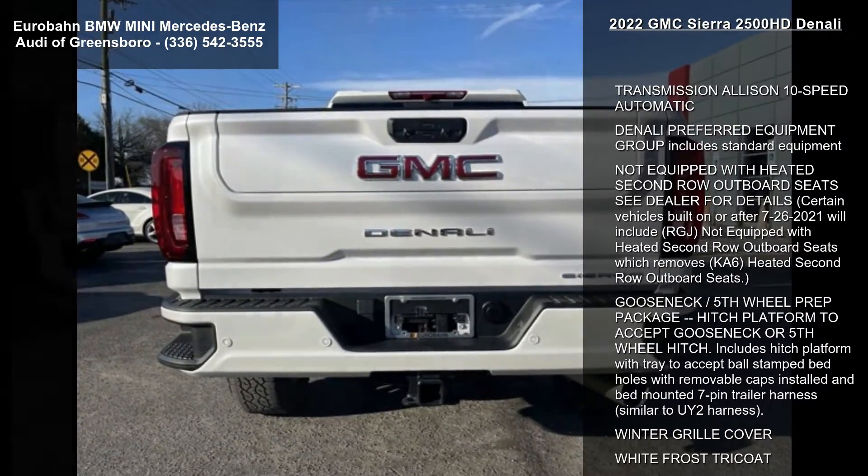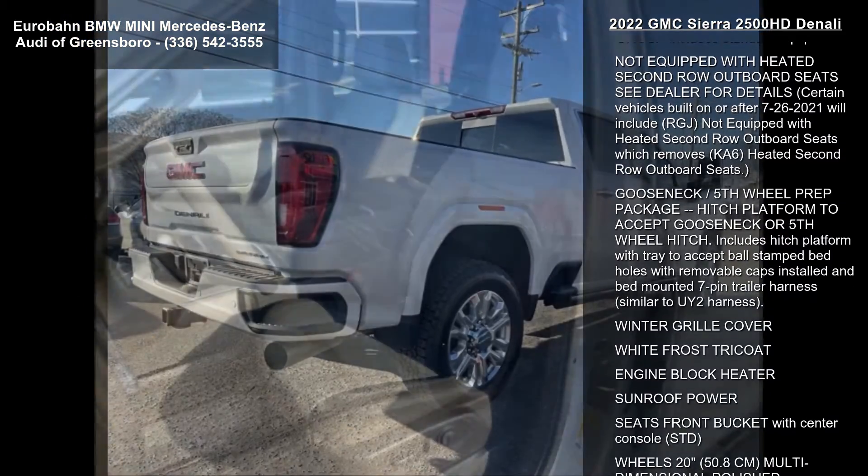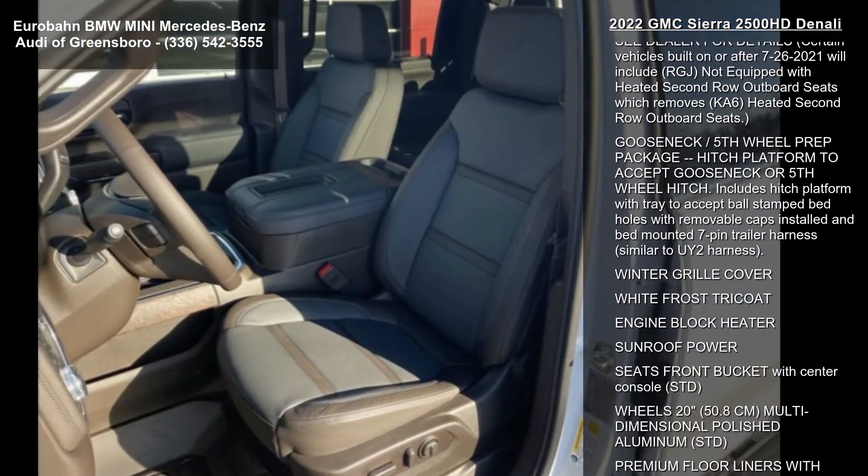This vehicle's top features include transmission Allison 10-speed automatic. The Denali preferred equipment group includes standard equipment.